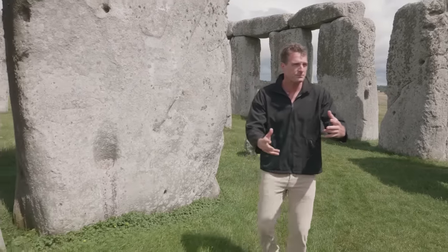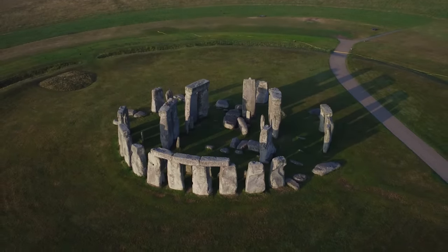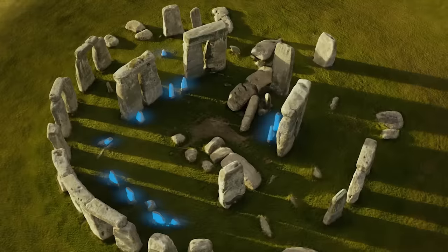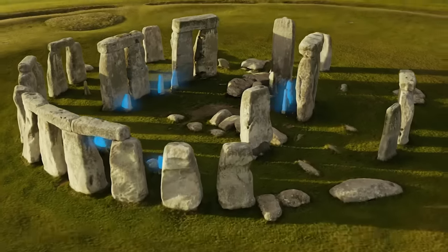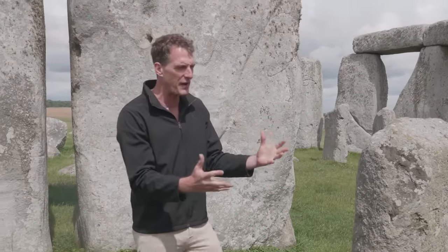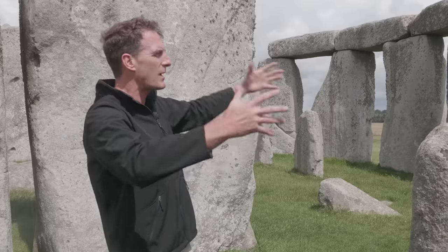It all began around 3000 BC with the ditch and the mound — you can just see it there. Then at about 2500 BC they added these bluestones. What's amazing is that these heavy stones, each weighing more than a ton, were brought not from nearby but from South Wales. They've identified the quarries in South Wales where these were from, and that was done in the Stone Age with no wheels, no axles, no metal tools. The countryside would have been wooded, and they still don't really know how they achieved that.